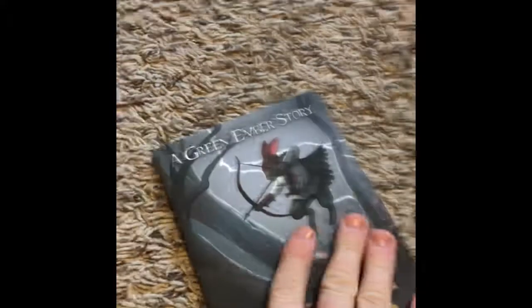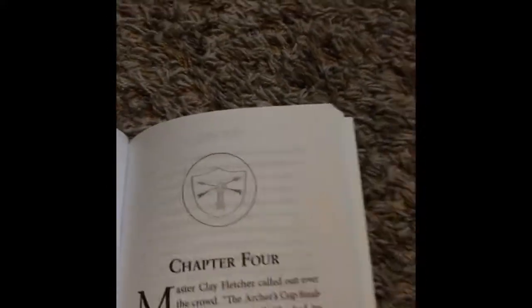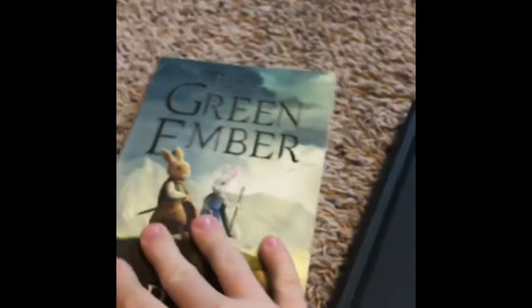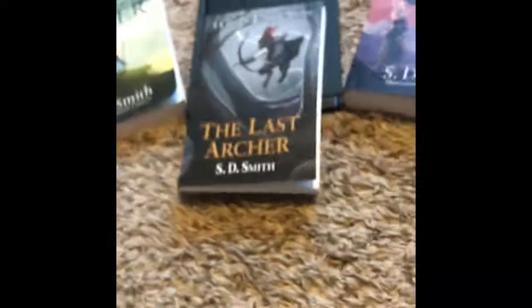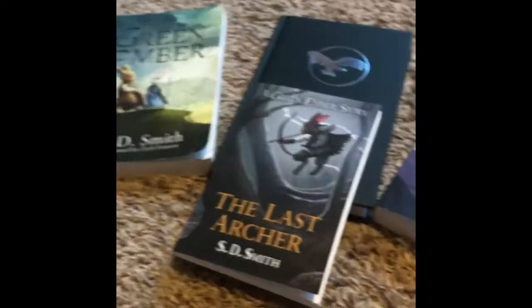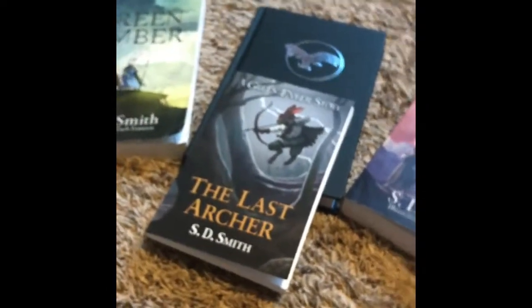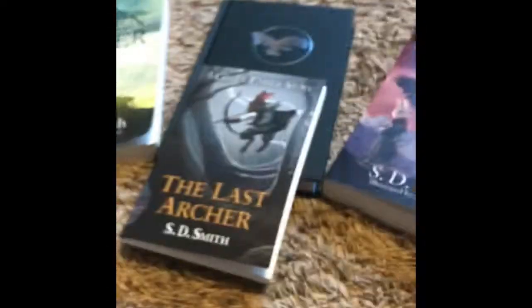S.D. Smith writes it — it has a nice, awesome soft cover that just feels good. They always have cool pictures at the beginning of every chapter, which I love. It comes with Jupiter's Crossing and a map. The back page and everything is great. Please go to his website, sdsmith.com, check out all these books, buy them if you want. Please like and subscribe — I'll leave the links in the description for his next two books and the others. Thank you for watching!